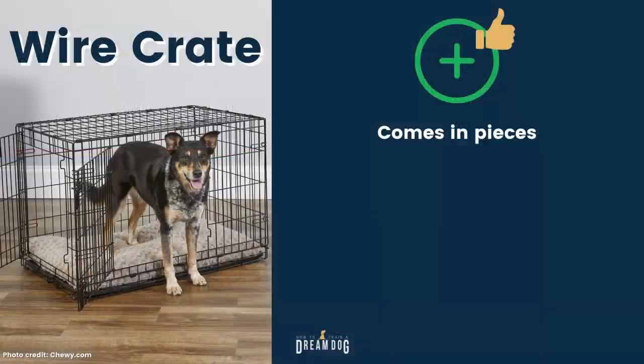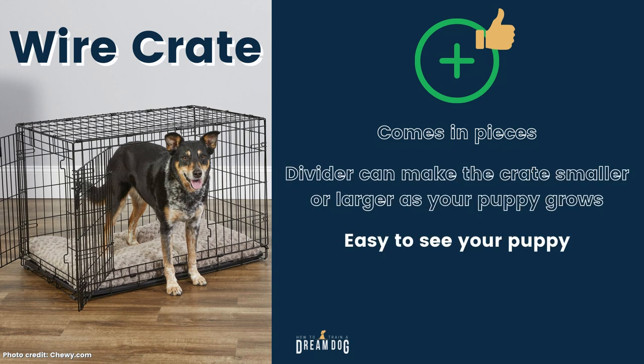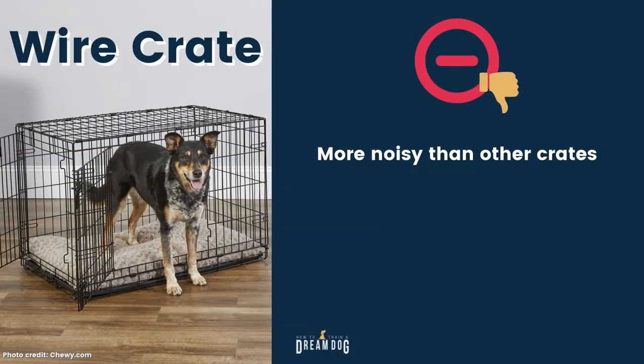Let's talk about the wire crate. The benefits are that it comes in pieces, so it's possible to fold it or dismantle it and take it with you if you're going on a trip. We also like that the divider can make it smaller or larger so you can change the size as your puppy grows. The wire crate makes it easy to see the puppy — for you and for pet cameras — and it's also easy for crate training games because you can deliver the treat through the bars. There are a few things we don't love though. This crate is a lot more noisy than another one I'm going to tell you about in a minute.